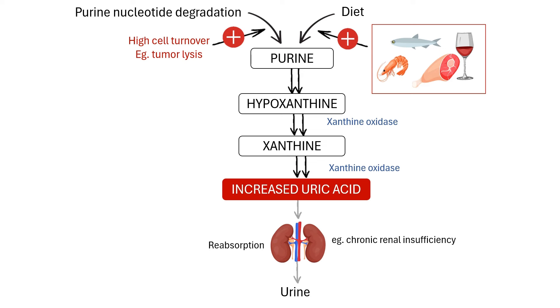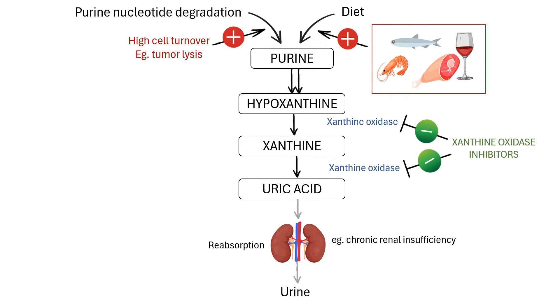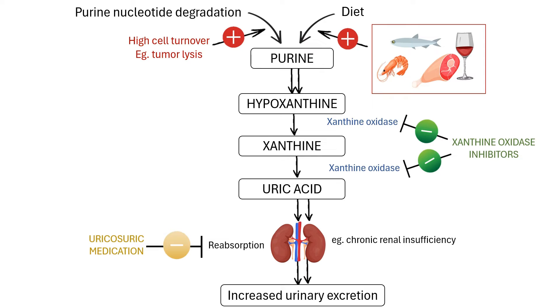Lowering excess uric acid is the target of long-term management of gout. Xanthine oxidase inhibitors, such as allopurinol and febuxostat, inhibit the purine degradation pathway from hypoxanthine to uric acid. Uricosuric medications, for instance probenecid, inhibit uric acid reabsorption in the proximal convoluted tubules, thus increasing renal excretion.